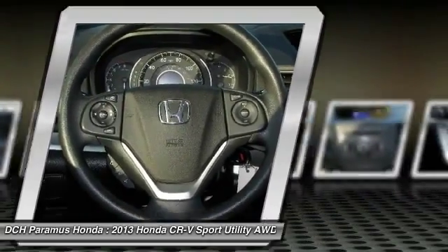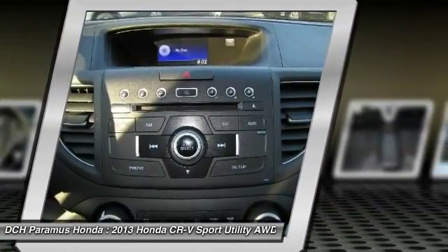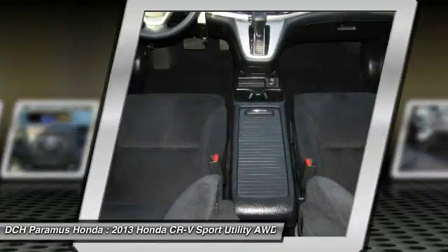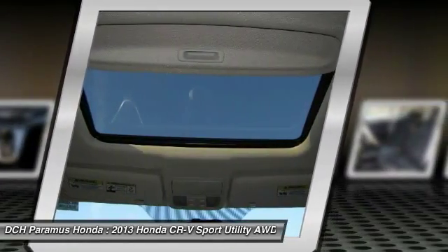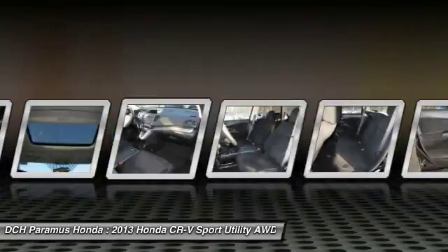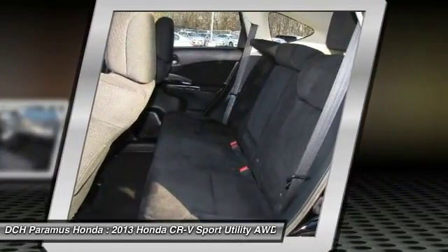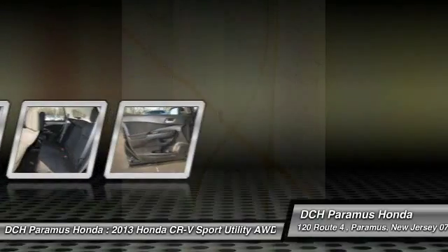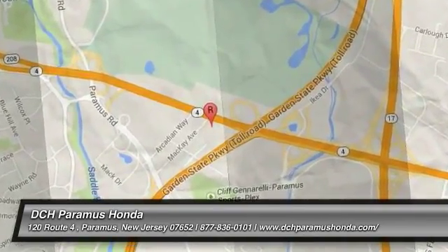This vehicle offers reliability and good looks at a great price. So come in and take a test drive today. Thank you, we'll see you next time.